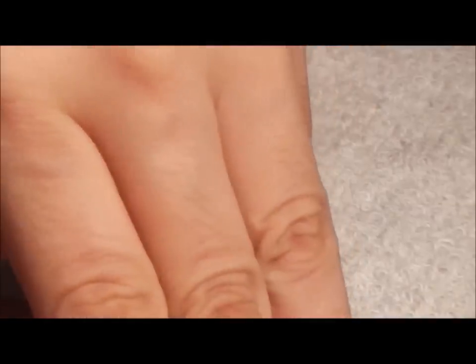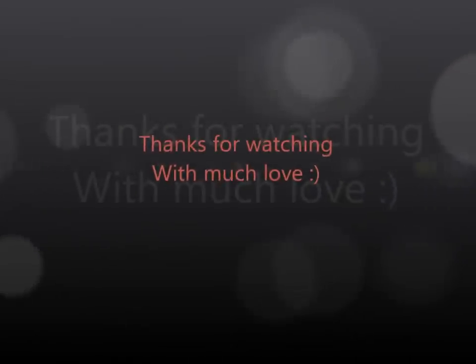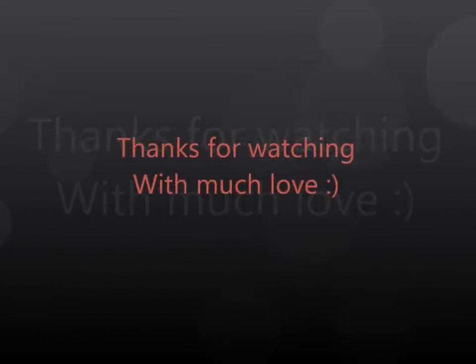That's all I have for you, my darlings. Any questions, reviews, or comments, leave them below. If you want me to review something or you have a question on anything, let me know. Have a nice day, thank you for watching, bye!